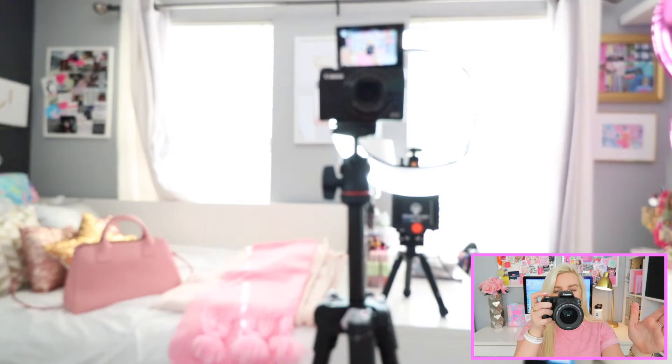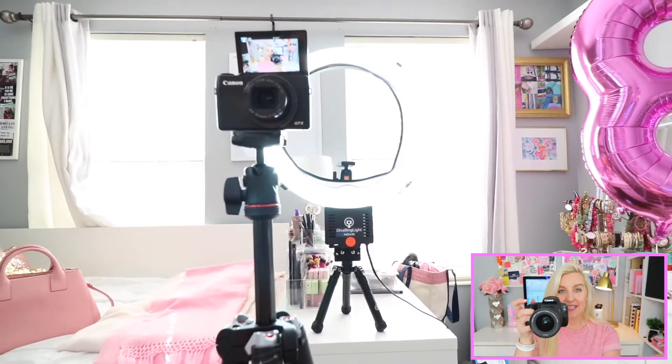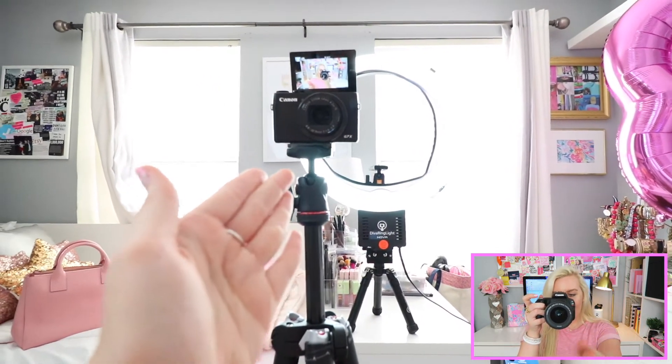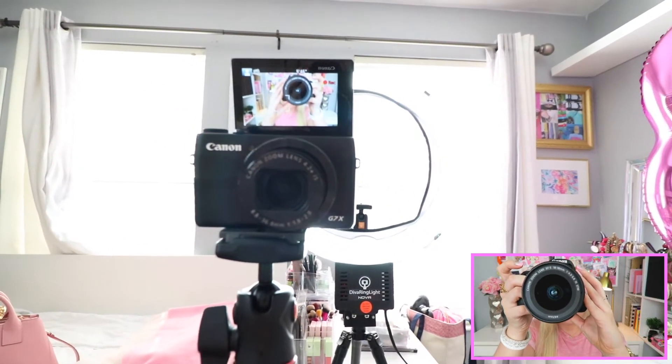Now I want to share my filming equipment and setup. I'm going to record this on a separate camera so you can see what I see. I'm using a camera my brother lets me borrow. As you can see, I have windows right in front of me in my filming setup, which is really nice because it adds a lot of natural light.